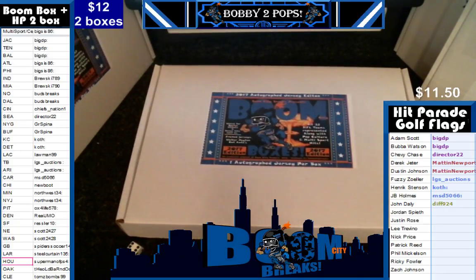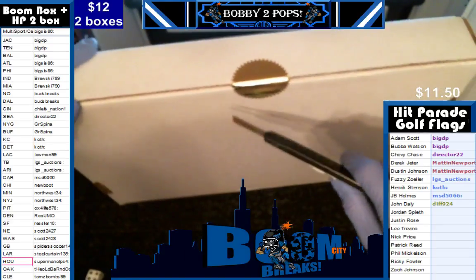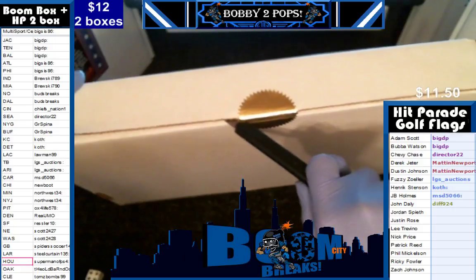Alright, now we're on to our Boom Boxes. Again we let the roll of the dice decide between the three because we were in the middle of a filler, so we are going to pop this baby. Popped.